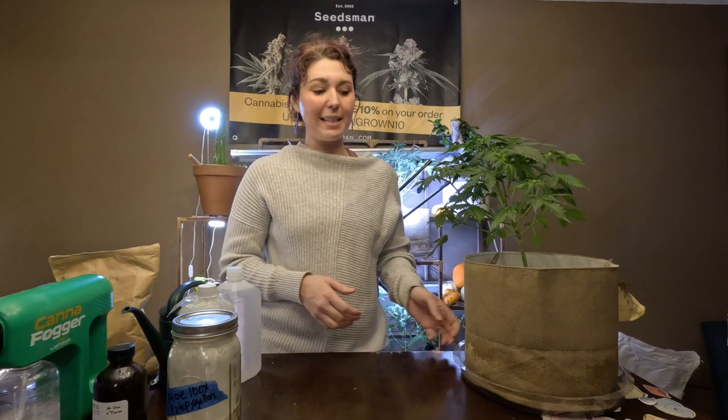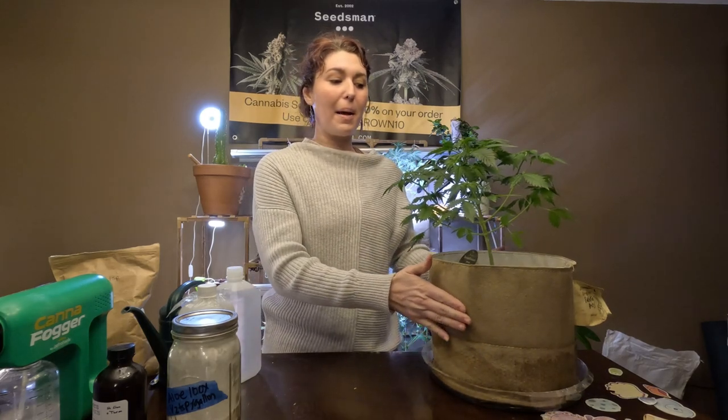I was gone for a week in Georgia visiting family, and my husband was here taking care of the plants — but he forgot to take care of them. So after one week of being completely neglected, they were in desperate need of water, but they were not wilted. Luckily these pots are amazing at holding moisture and the temperature is pretty low in my house.